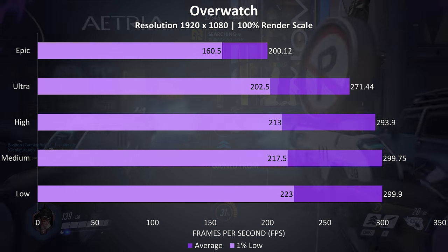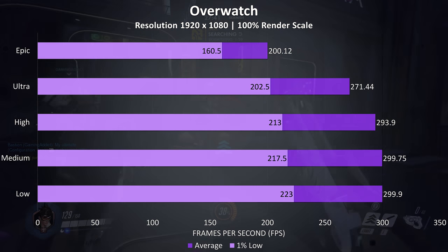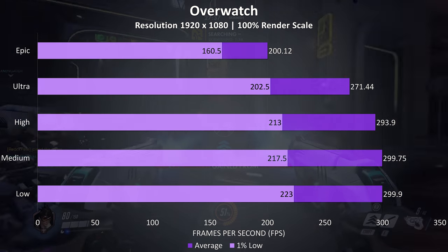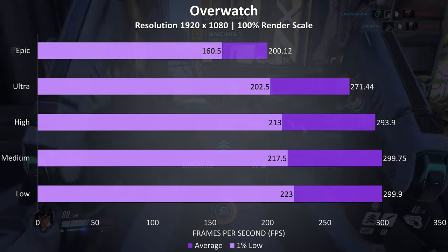Overwatch was also performing extremely well, tested playing in the practice range. The game has a 300 FPS cap, which was able to be hit at low and medium settings. Even maxed out at epic settings, 200 FPS was possible with a high 1% low as well.